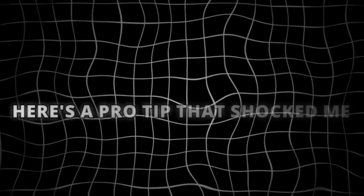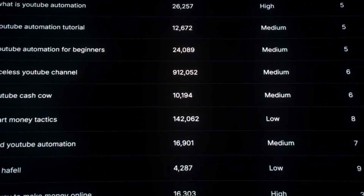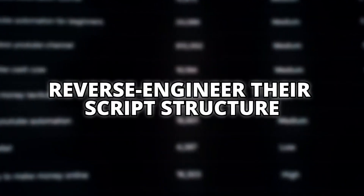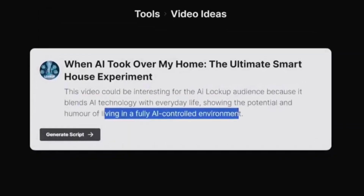But remember, this feature could become premium-only soon. Here's a pro tip that shocked me: the AI can even analyze your competitors' most successful videos and reverse-engineer their script structure. Just paste their video URL and boom — instant viral script template.